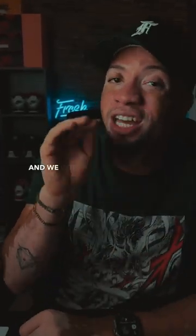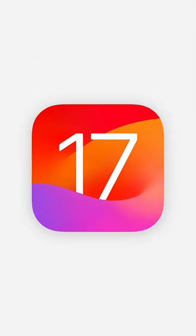WWDC 2023 just happened and we got a sneak peek at iOS 17 that's coming this fall, and the phone app got some updates.